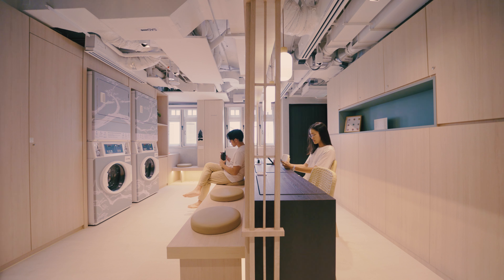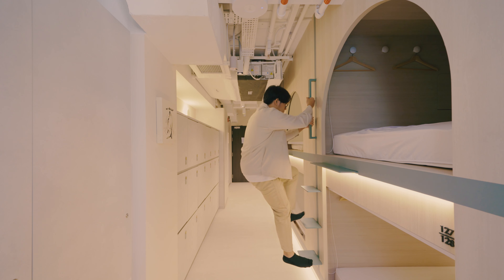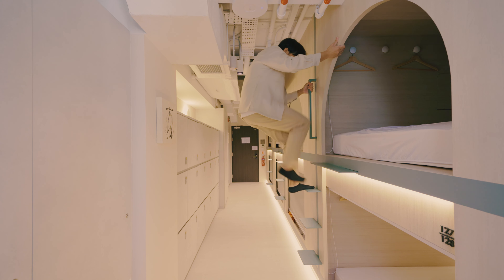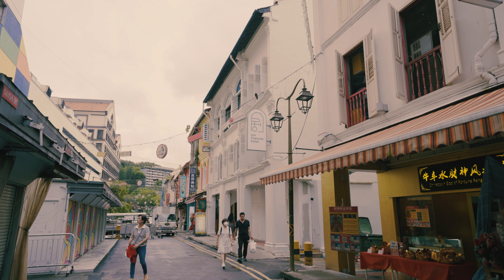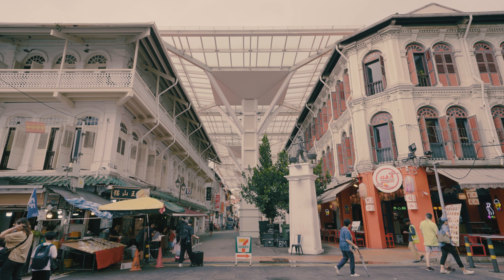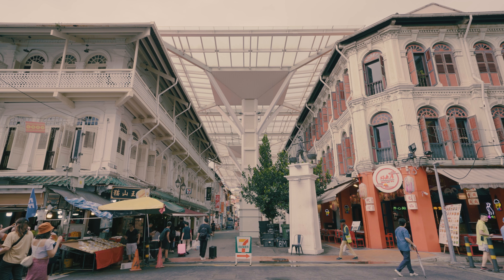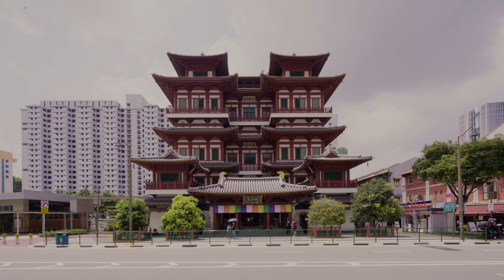Jiu Capsule Hotel is housed within a conserved historical shop house. It's four storeys and the capsules are on the first, second and third storeys. The hotel is located along Smith Street, which is a busy but pedestrianised tourist street. Some key attractions around the area include the Chinatown Complex Food Centre and the Buddha Tooth Relic Temple.